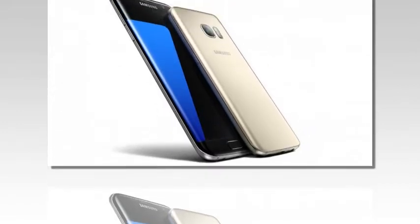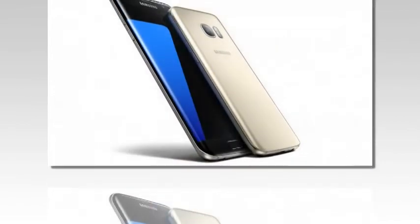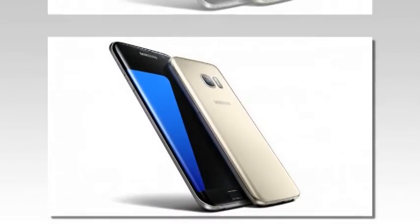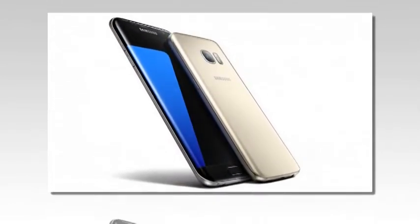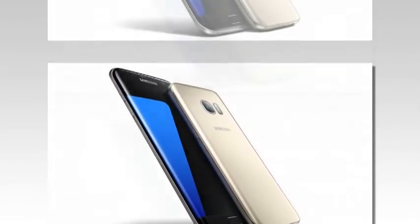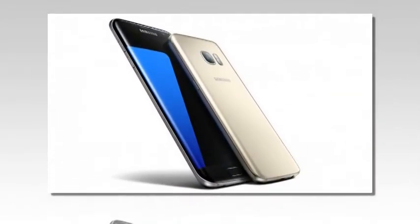Samsung has started pushing out the latest security update to the Galaxy S7 and S7 Edge smartphones. Currently rolling out to unlocked units in Europe, the update brings along the Android security patch for the month of September.